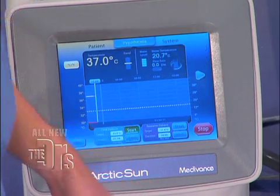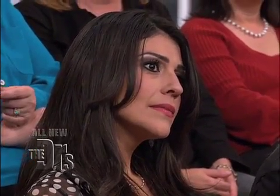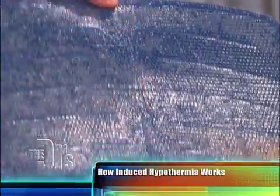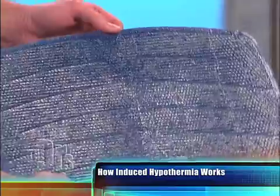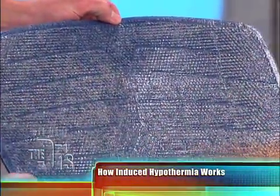I'm going to go ahead and turn it on. This is used by the country's top hospitals to induce hypothermia. The design of these gel pads is to enable the Arctic Sun to transfer up to five times more energy than conventional methods. We used to use things like cooling blankets, wraps, or ice packs. And very soon you're going to start to see cold fluid running through this pack.